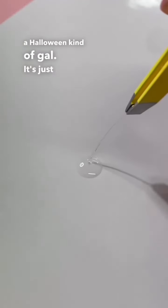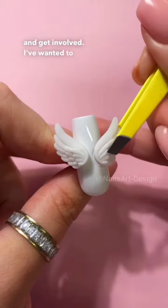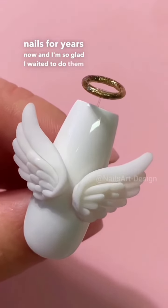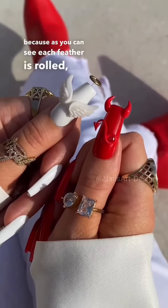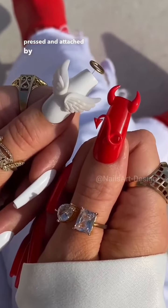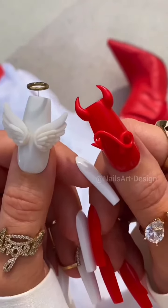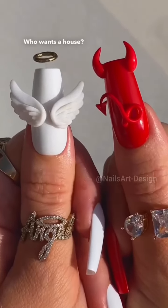Look at me now. I'm not really a Halloween kind of gal — it's just not my season — but this year I thought, let me not be a grump and get involved. I've wanted to do angel-devil nails for years, and I'm so glad I waited to do them in 3D. These basically took me two days because each feather is rolled, pressed, and attached by hand. And then there's the halo — the fucking halo — it is levitating. At this point I'm an architect; who wants a house, I'll build you one.